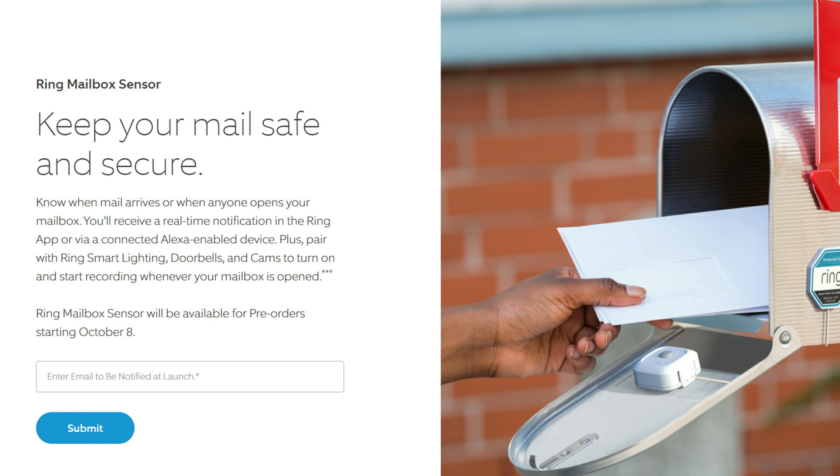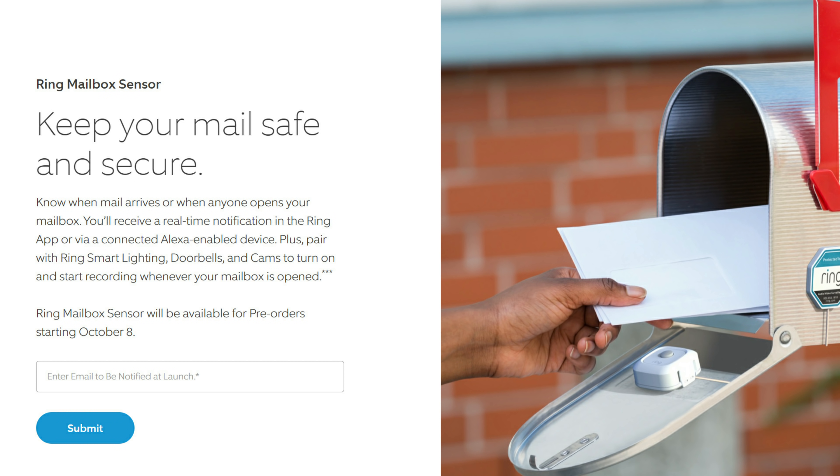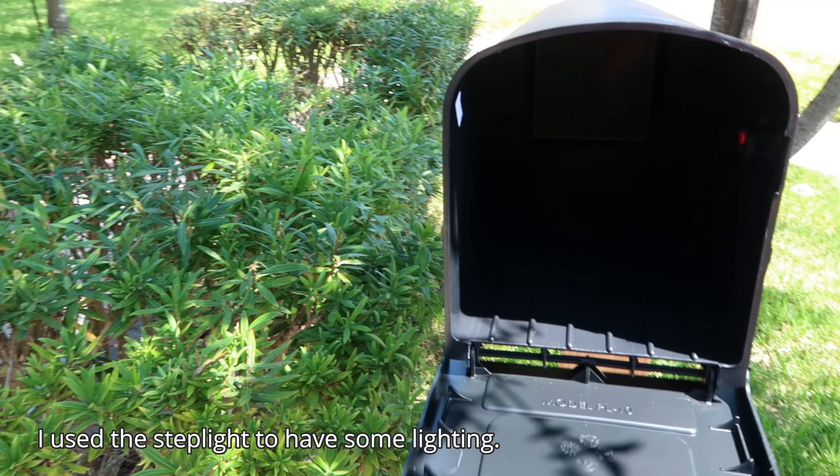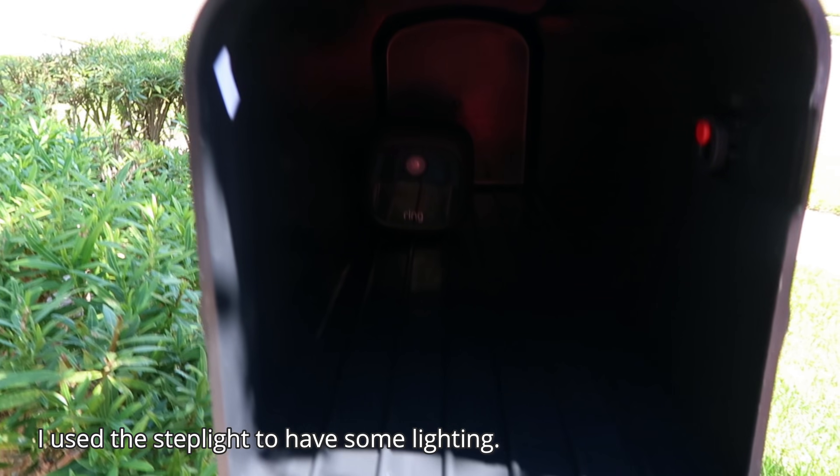Lastly, there is the Ring Mailbox Sensor, and I'm not sure what is different about this one, because you can already do this if you have the Ring Smart Lighting Outdoor Motion Sensor. Both of them need the Ring Bridge, so I'm not sure what is different. I actually demoed this option in one of my Ring Smart Lighting videos, and I will link that video in the description below.